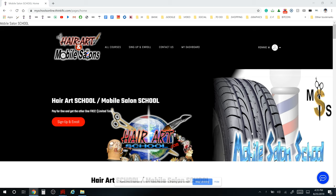Welcome to the Mobile Salon School website. We're going to go through this website briefly to see all the components, how it works, and get familiar with it. This is the front page of the website. We do both schools — Hair Art and Mobile Salons — those are the two primary schools. The main website for the whole program is myschoolsonline.com where we have multiple different courses you can take.